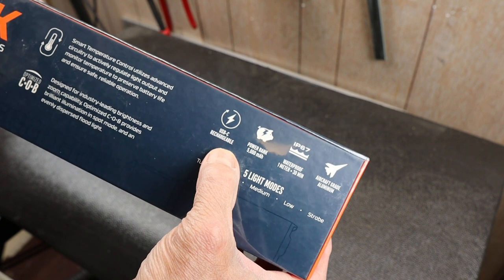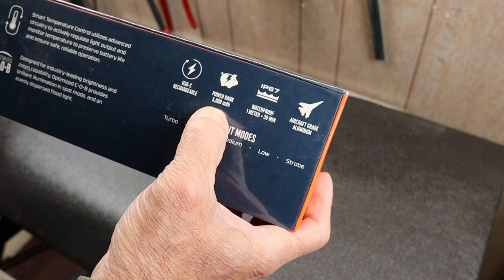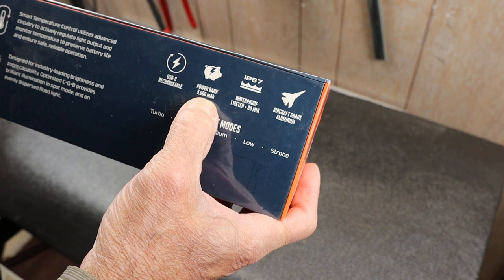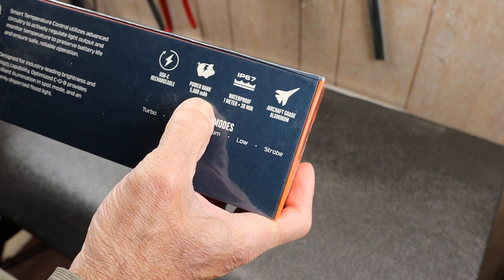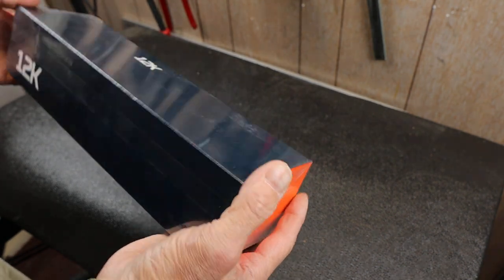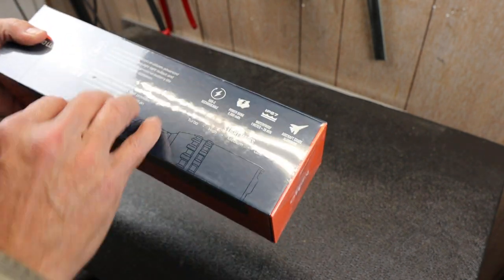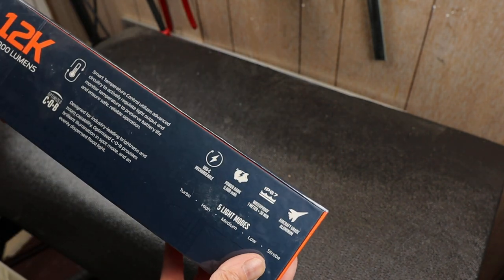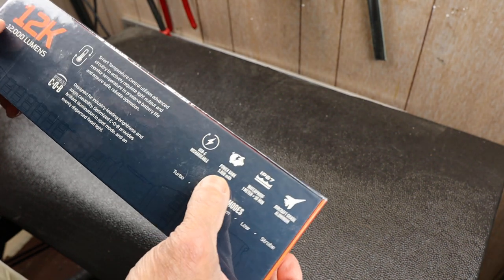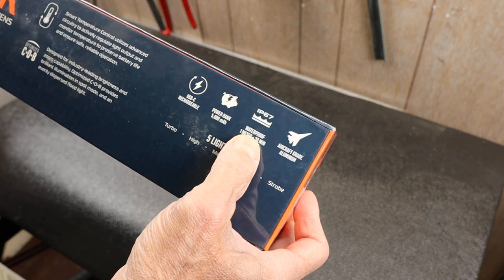It's USB-C rechargeable, which everything should be today. It has a power bank, basically meaning it charges other devices. This says 5,000 milliamps, but it actually has two 26650 batteries inside — meaning it runs on 10,000 milliamps for the flashlight. One of those batteries is dedicated to charging other devices.